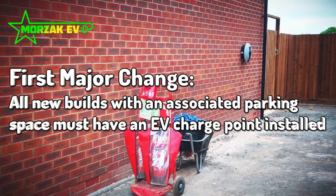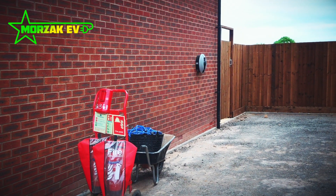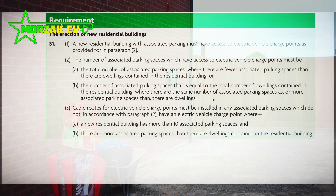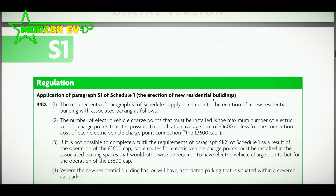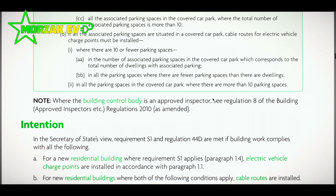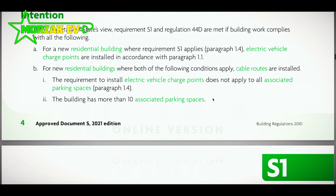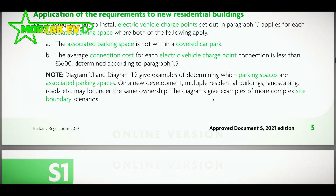There are a few small exemptions and caveats. If it's a listed building, for example, it's not necessarily required or may be exempt. Also, if you can prove there's a much larger fee for the electrical connection to the grid because of the electric vehicle charge point — to the tune of £3,600 additional cost — then it may also be exempt.